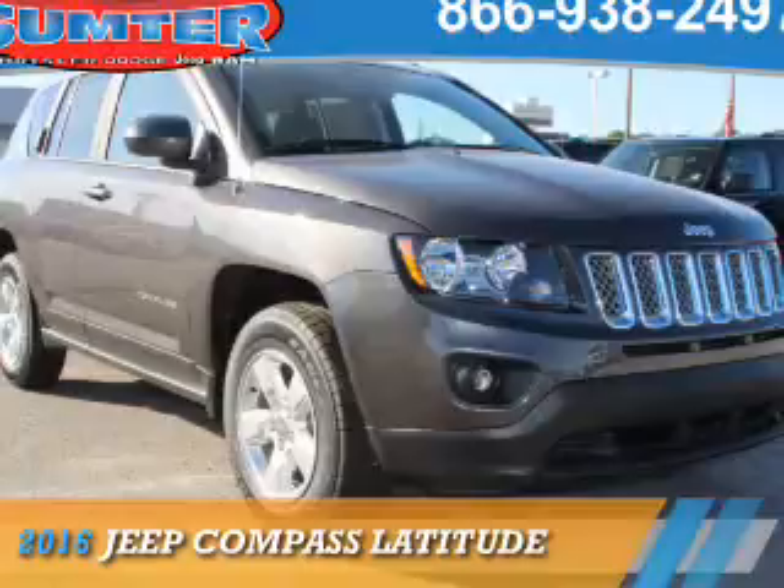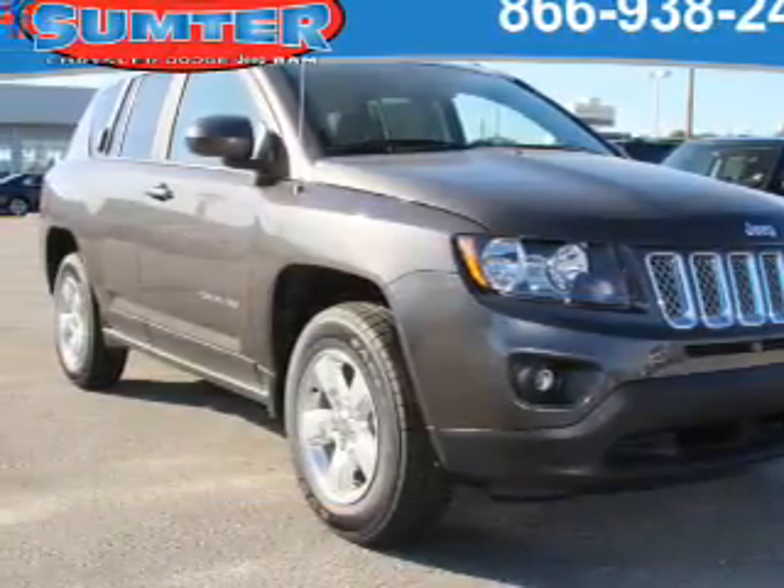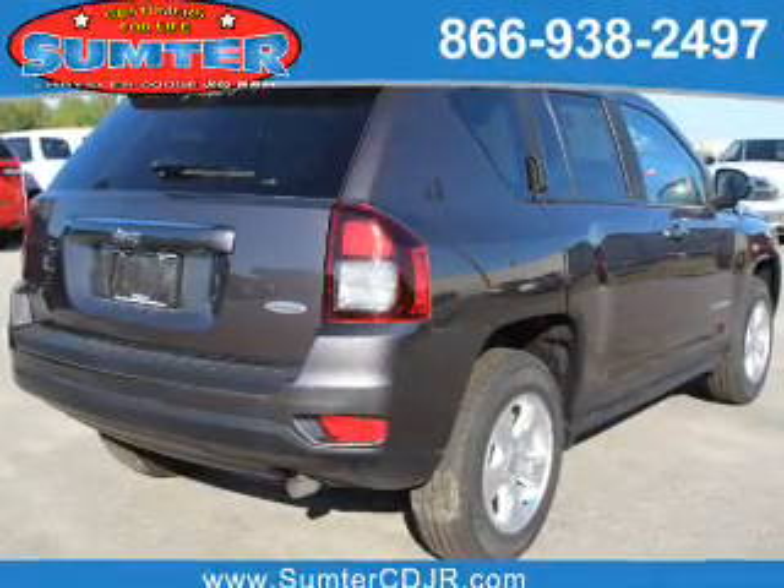Presenting the 2016 Jeep Compass. It's powered by front wheel drive, a 2.4 liter 4 cylinder engine, and an automatic transmission.